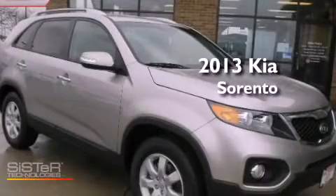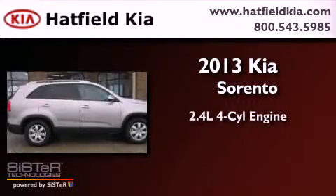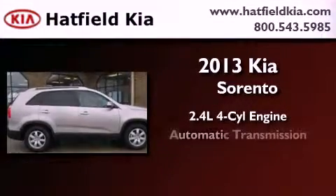This is a brand new 2013 Kia Sorento. It features a 2.4-liter, four-cylinder engine and an automatic transmission.